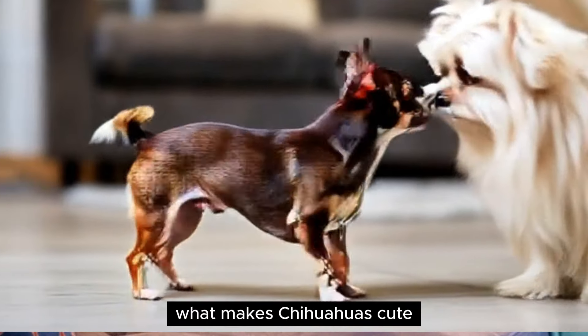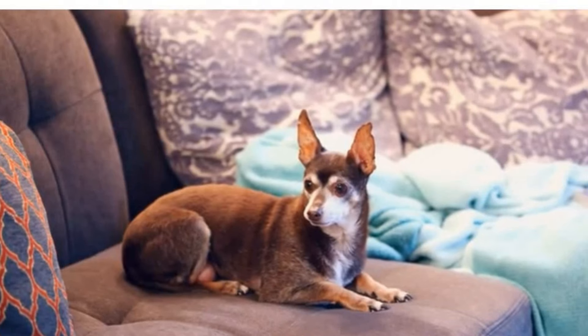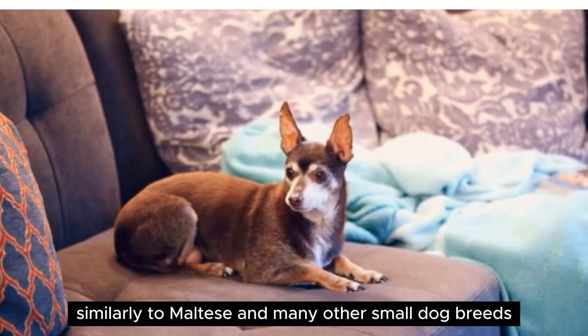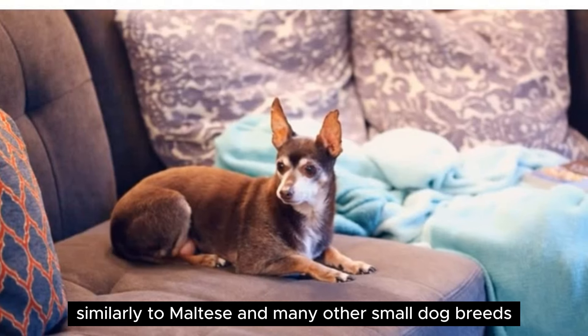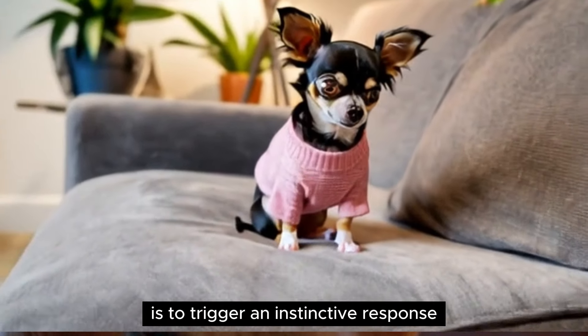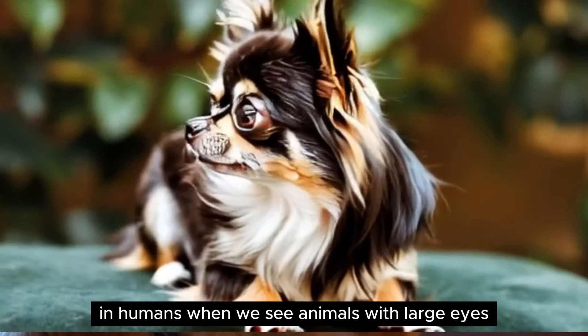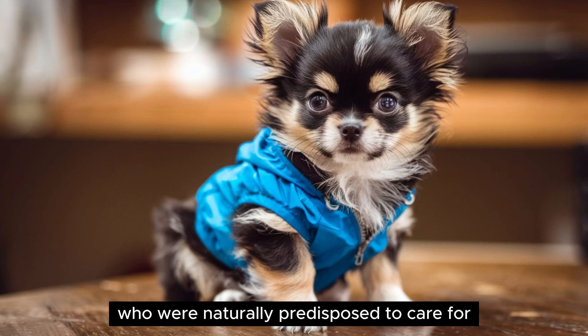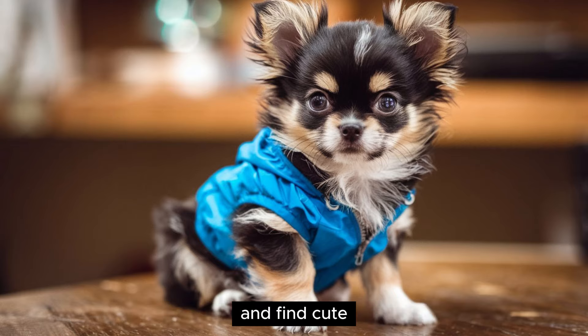What makes Chihuahuas cute? Large eyes — Chihuahuas have been bred to have big eyes, similarly to Maltese and many other small dog breeds. The reason they're bred this way is to trigger an instinctive response in humans. When we see animals with large eyes, we're reminded of human babies, who we're naturally predisposed to care for and find cute.